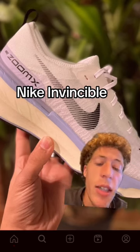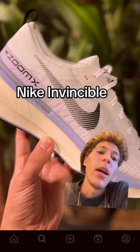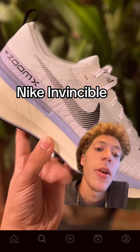I think that's because Nike is putting more focus into the Nike Invincibles. I haven't run in these yet, but they're on my list to try. If anybody has experience with the Invincible 3s, comment down below so I know if they're good.